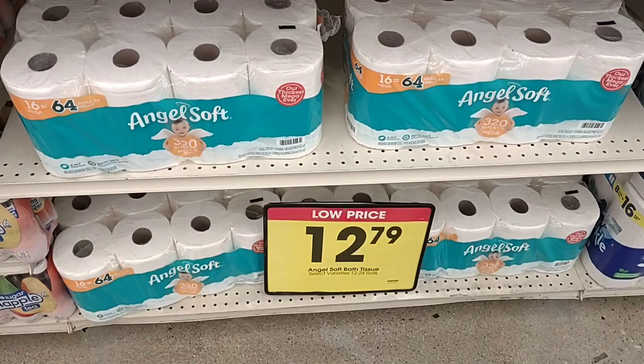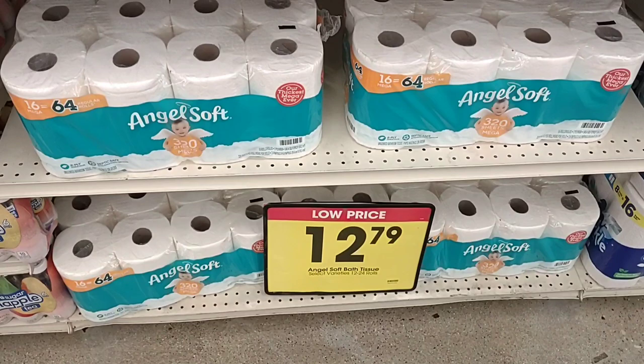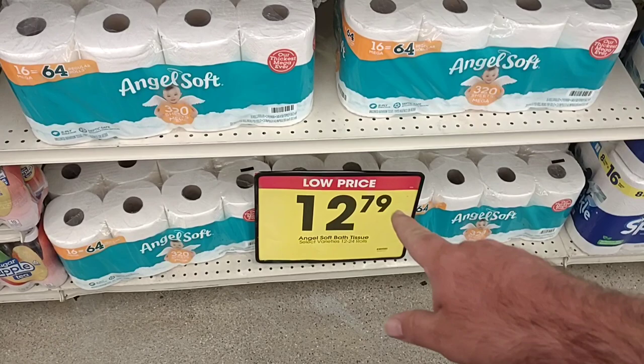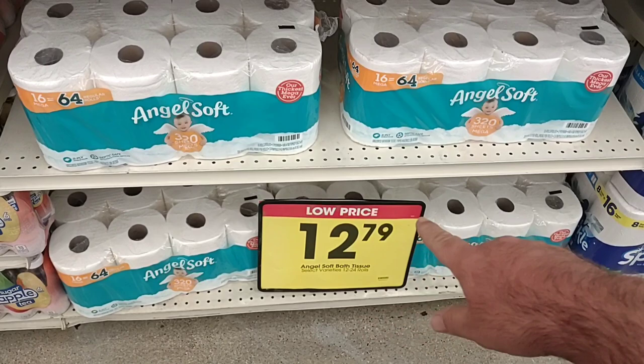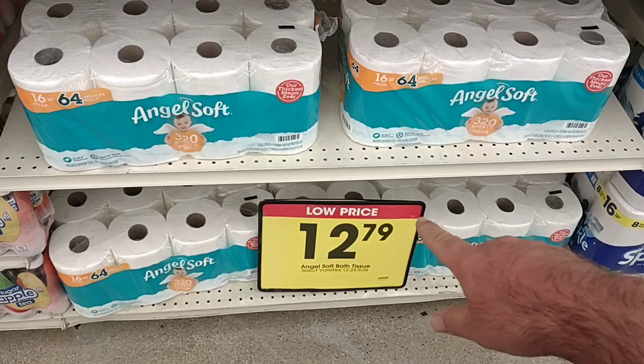We got a comment that someone was having trouble finding AngelSoft — just thought I would point this out. They do have it at Kroger. We see a 'low price' sticker here at $12.79. This is not on sale; this is the regular price. If you use AngelSoft and you like it, I would recommend buying one or two this week, because when we see 'low price' at Kroger, that usually means in the next week or two it's going up in price.